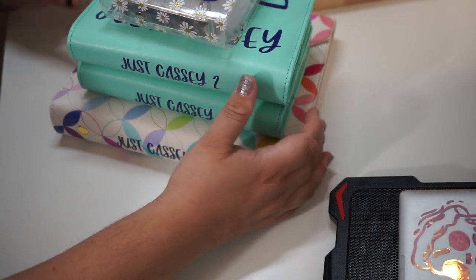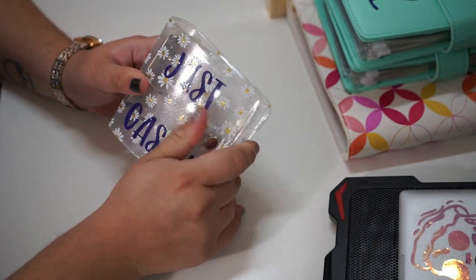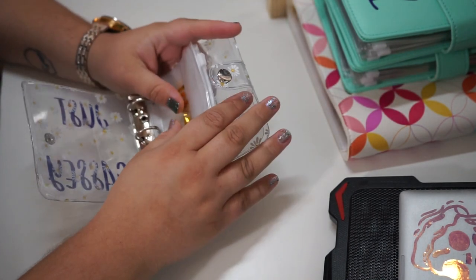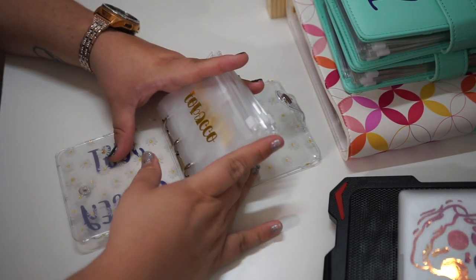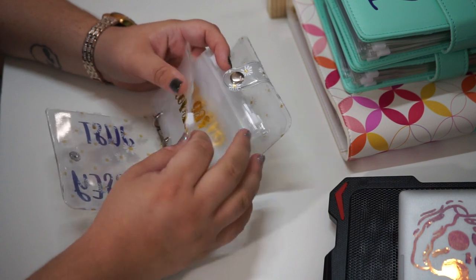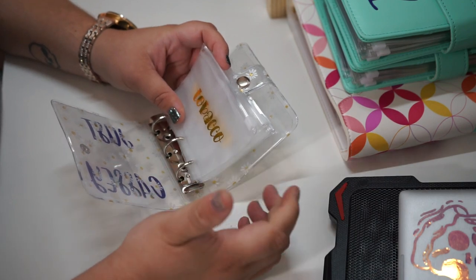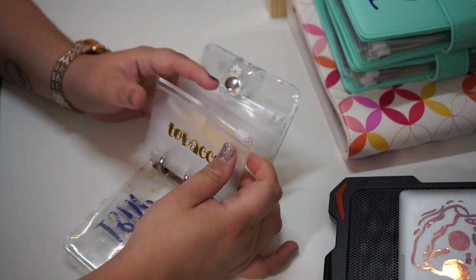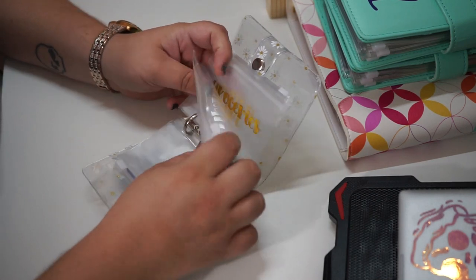We're going to go over each one of these one by one. This first little one is a mini A8 binder, and this is going to stay in my purse. It'll hold the cash we need for everyday little things — the small things we use while we're on the go. First up is tobacco for my husband, and then we have gas.